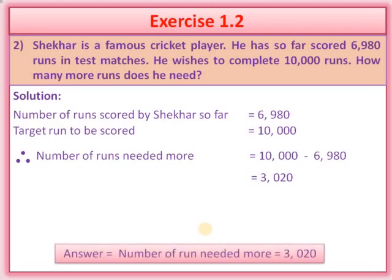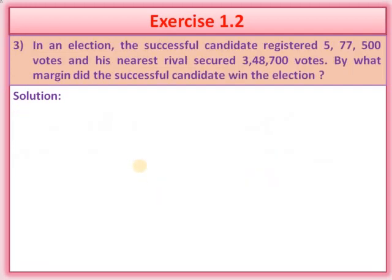As I told you in question number 1, after completion of all the sum, we should write the answer in the rectangle box. Now we will move on to the next question.